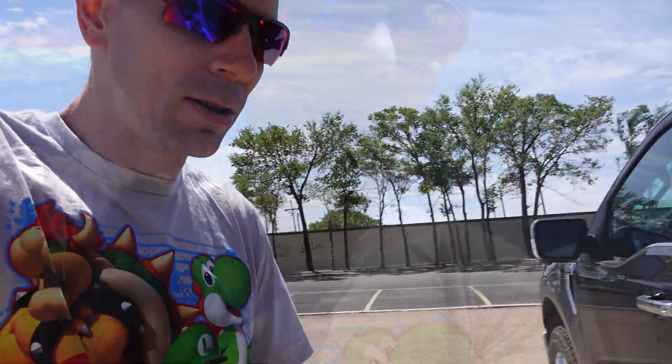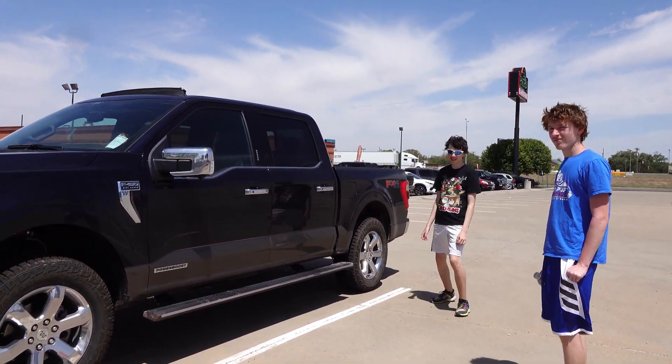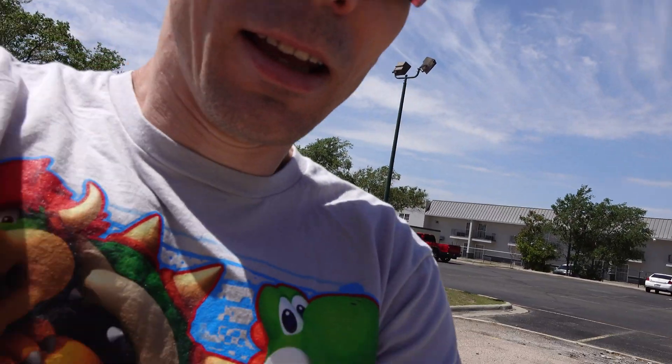One last thing, check this out. This is the new Herp Mobile. Herp Mobile's bad, huh boys? Power Boost Hybrid, King Ranch.